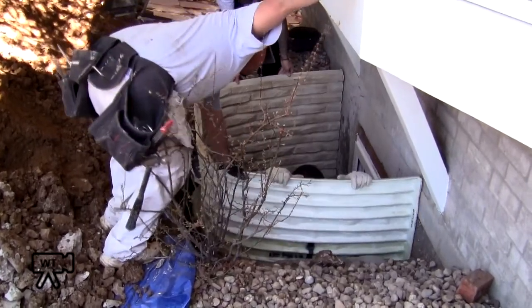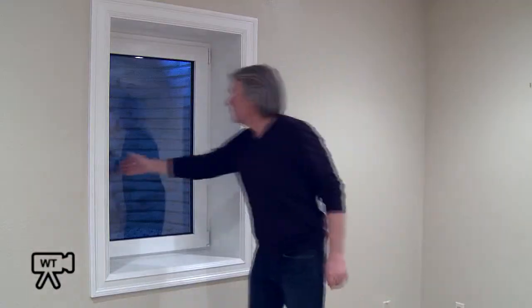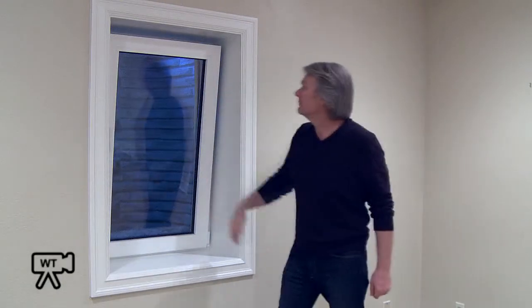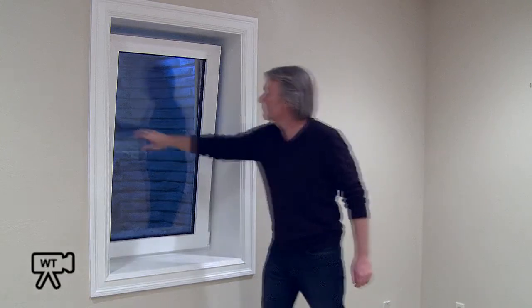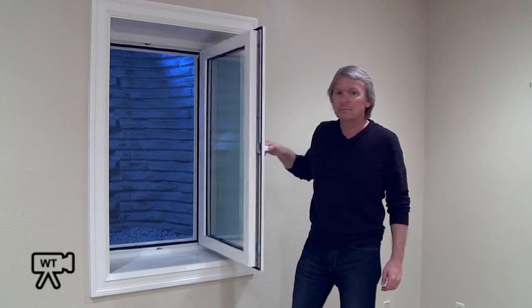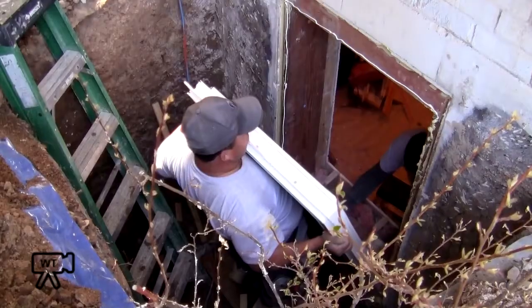Our tilt-and-turn window features dual-action European hardware. This high-performance hardware enables the window to tilt inward at the top for maximum ventilation, and also turn open like a casement window for easy cleaning and simple egress.